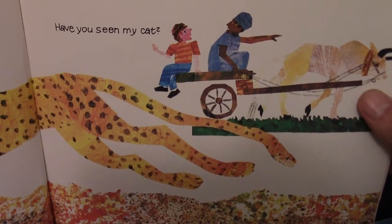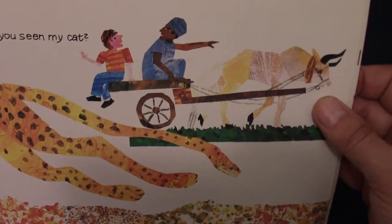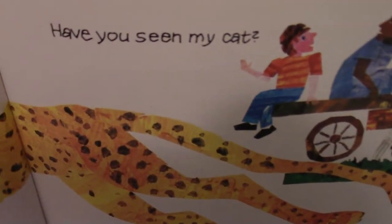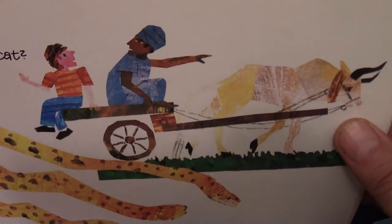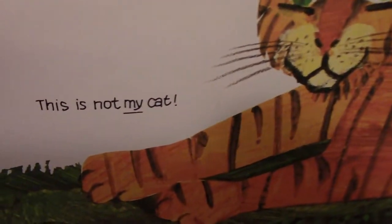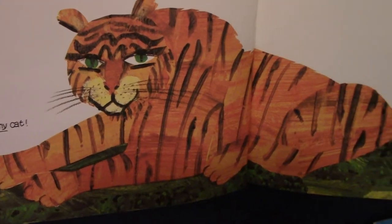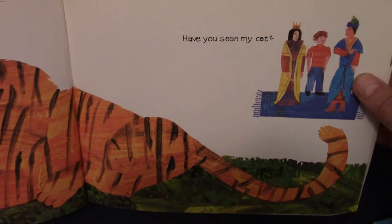Now he's talking to a man who's on a cart with an ox, and he says, have you seen my cat? The man's pointing — go that way, your cat's probably over there. This is not my cat. That looks like a tiger. Big tiger. That's not his cat, so he keeps going.